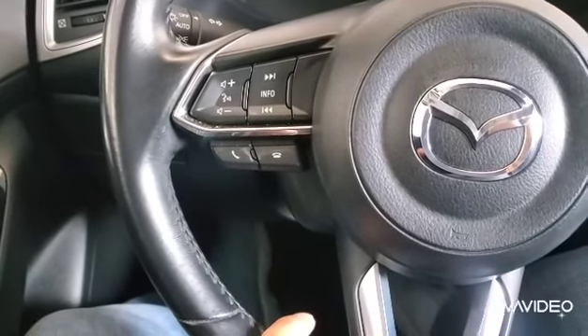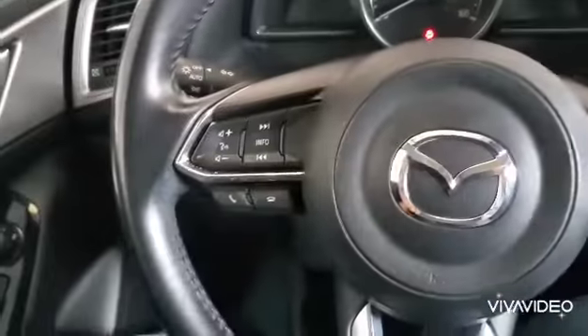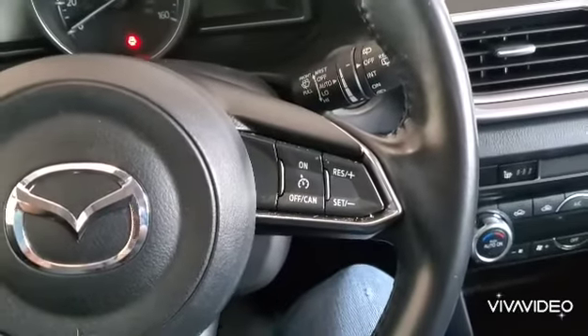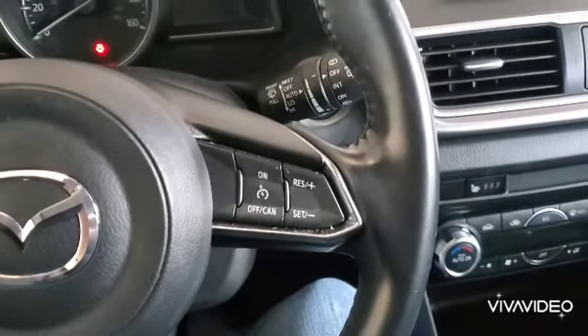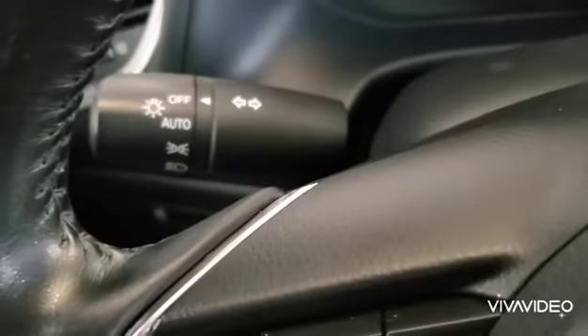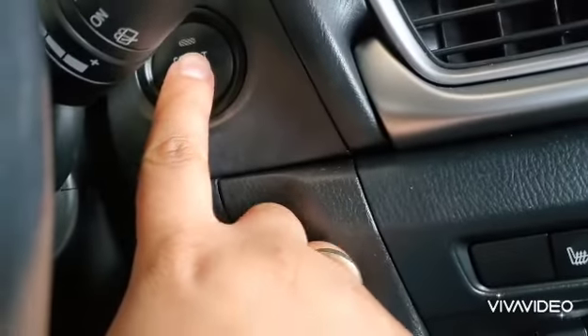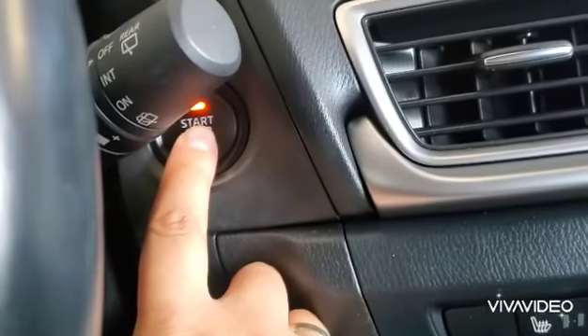You have voice command, info button, and music controls. On the right side you have your cruise control. You also have automatic headlights, and on this side you have your windshield wiper. It is keyless start.